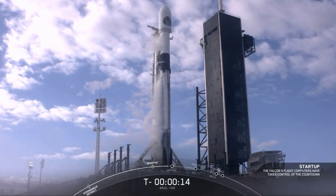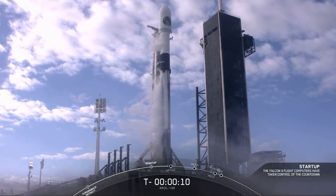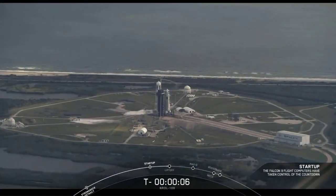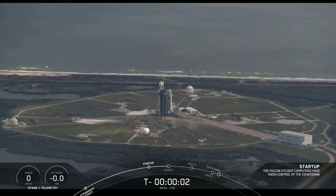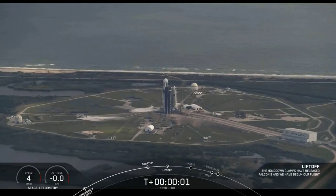T-minus 15 seconds. T-minus 9, 8, 7, 6, 5, 4, 3, 2, 1, 0. Ignition and liftoff.